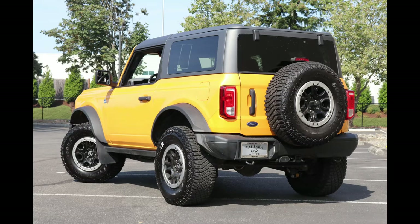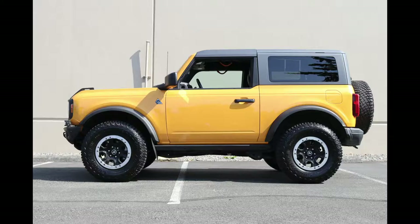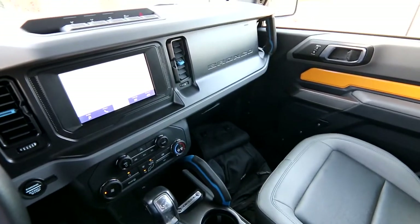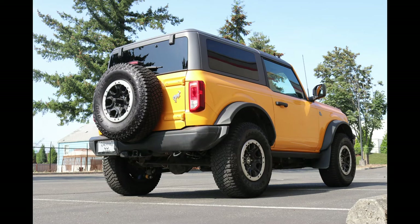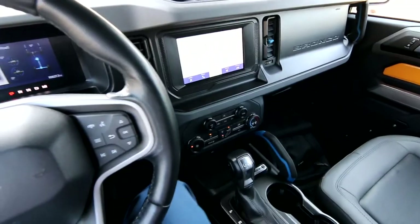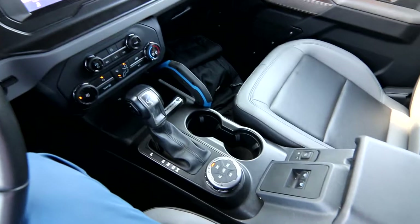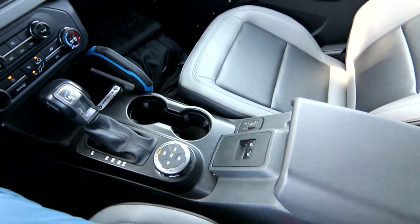For a long time, the Jeep Wrangler really did not have much competition. This Bronco with the Sasquatch package is probably the most equivalent to a Jeep Wrangler Rubicon. These two are pretty much the best out-of-the-box off-road vehicles you can buy — at least for the common person — that are relatively affordable. There are very few vehicles you can drive off the showroom floor and take to technical off-roading trails like the Rubicon and the Sasquatch Bronco. Amazing vehicle indeed.